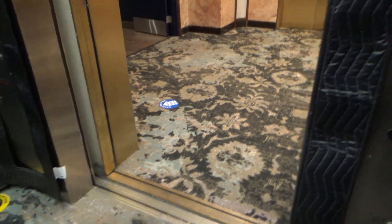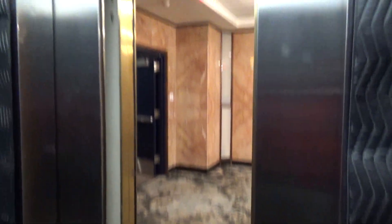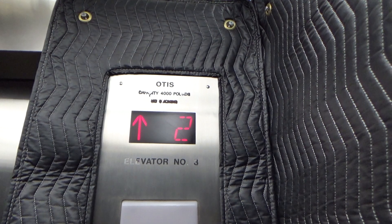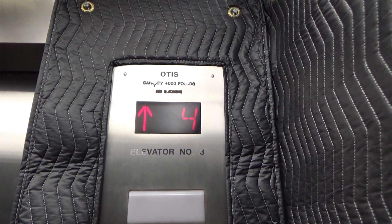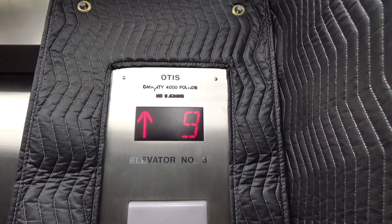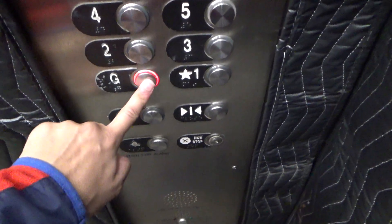These are the elevators at the Highline Apartments in Prince George's Plaza. This one — go to 10. Wee! This is where it's only Hawkins, modeled by Otis. There it be.